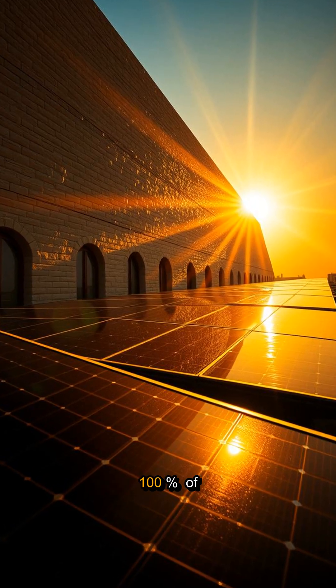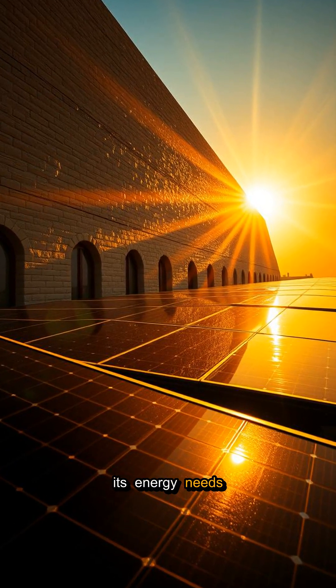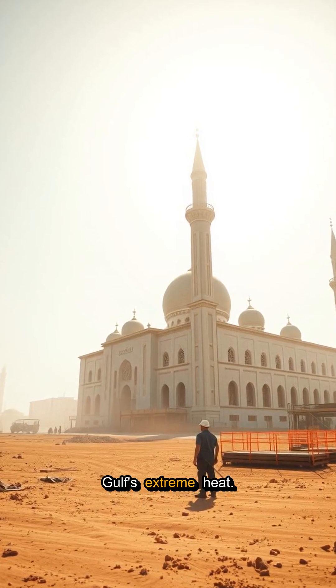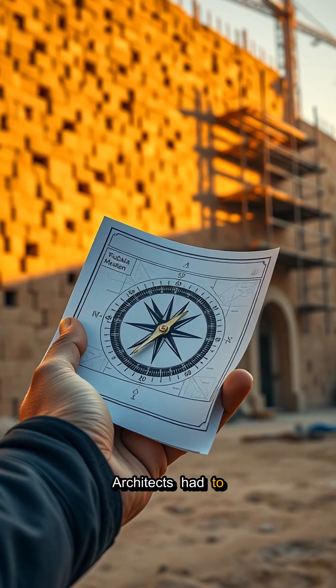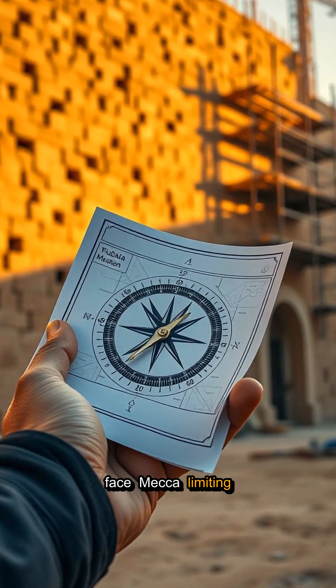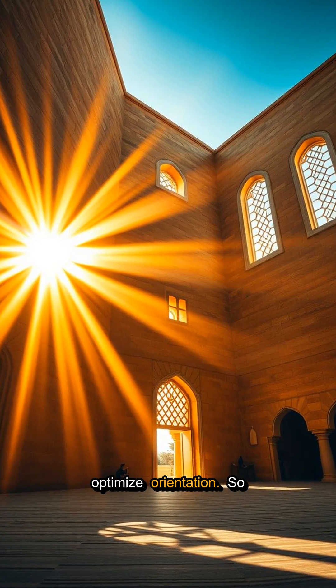The mosque generates 100% of its energy needs on-site through solar power, which is incredibly challenging in the Gulf's extreme heat. Architects had to work around Islamic law requiring the Qibla Wall to face Mecca, limiting their ability to optimize orientation.